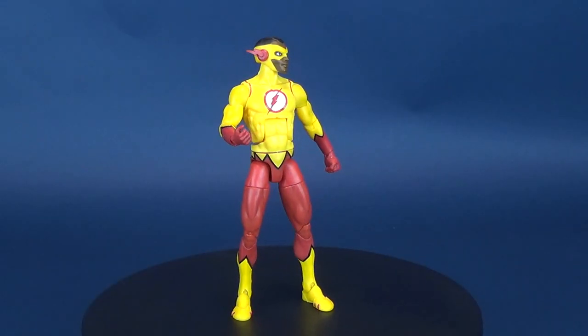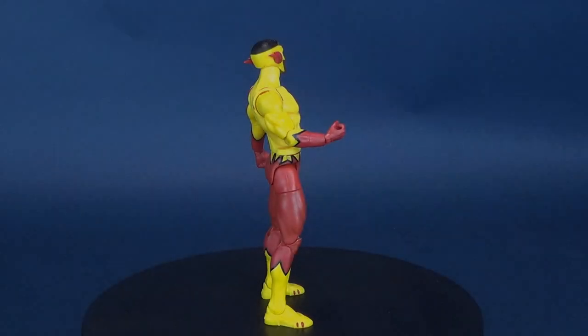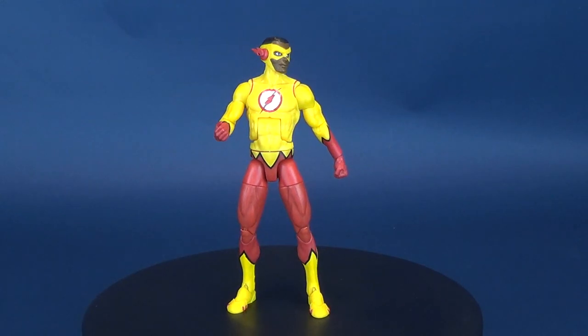Catch him if you can — here's your look at the DC Multiverse Teen Titans Kid Flash. Cousin of Wally West, this super-powered speedster joins the Teen Titans as Kid Flash.